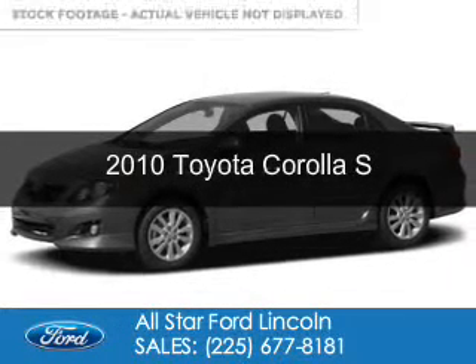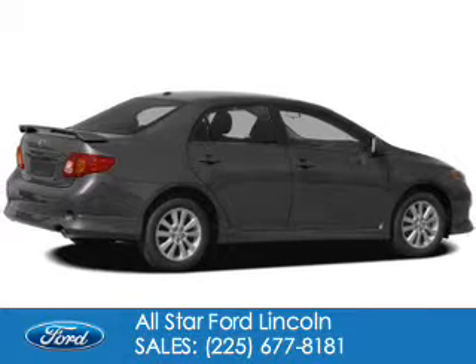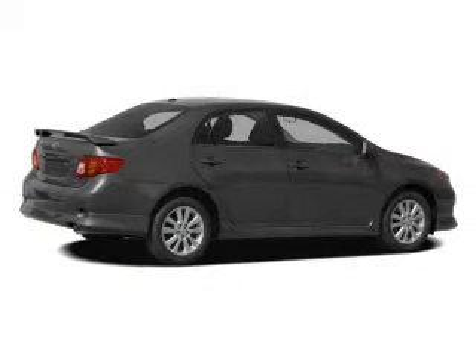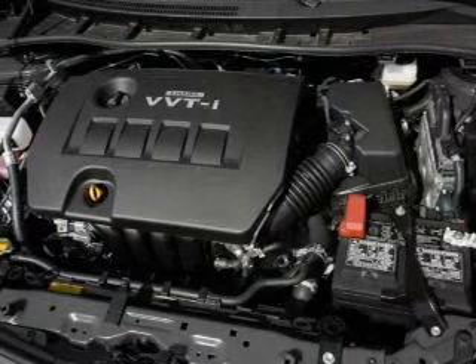This is a used 2010 Toyota Corolla powered by front wheel drive, a 1.8 liter four-cylinder engine, and a four-speed automatic transmission.